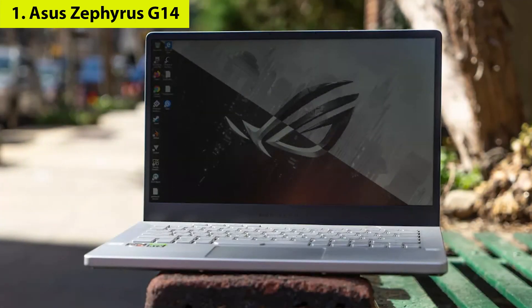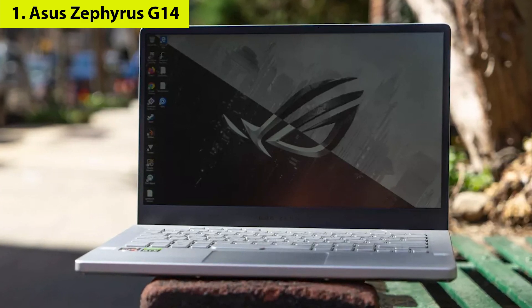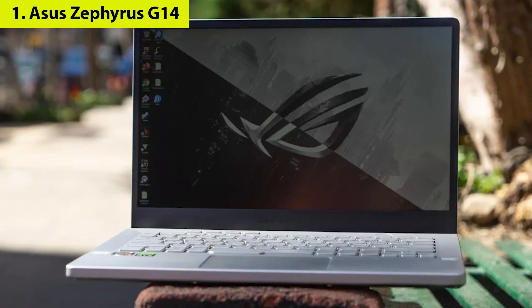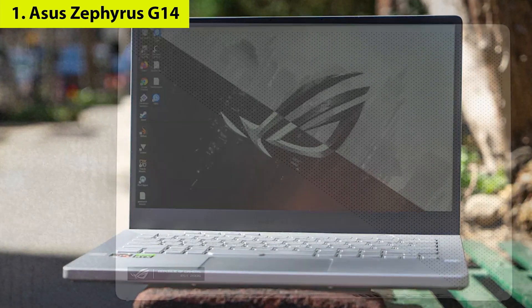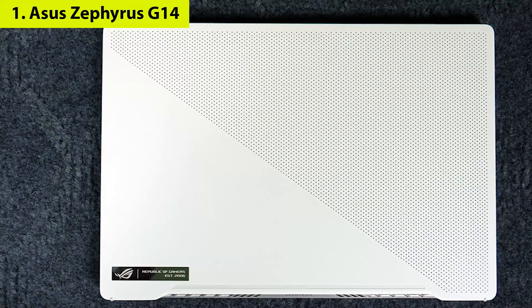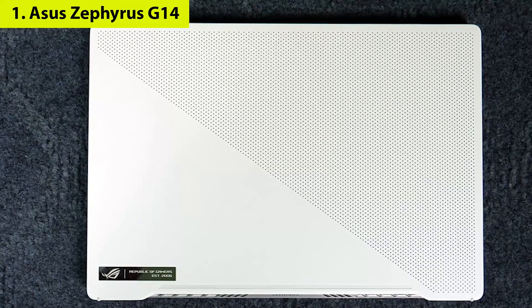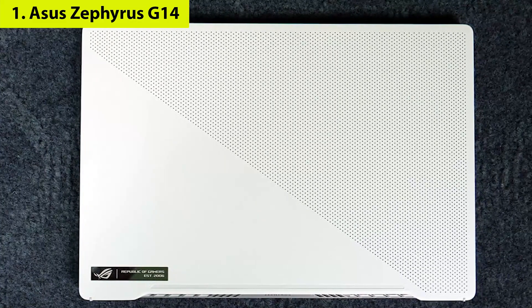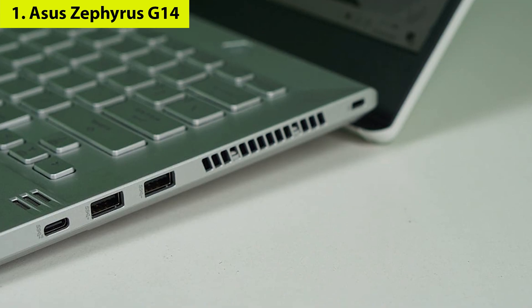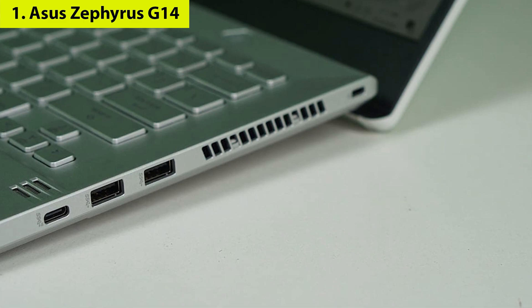The ASUS Zephyrus G14 may be designed like a gaming laptop, but it's proven itself as a more than capable all-around laptop. Whether you are serious about gaming or need a powerful laptop for productivity or content creation, this ASUS laptop delivers incredible performance, amazing battery life, a fast screen, and a thin and light chassis that makes it super portable. It's not the cheapest option, but you pay a premium for quality — and if you're an AMD fan, you'll certainly appreciate the processor under its hood.